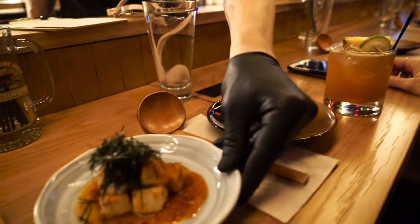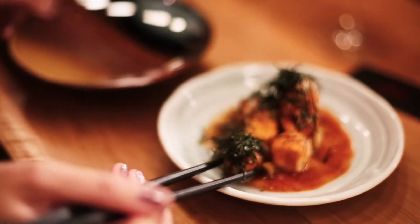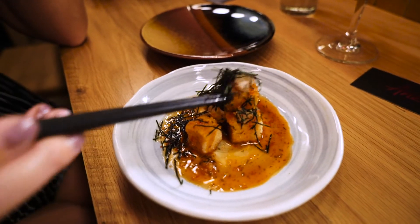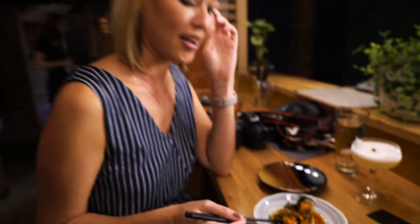I got the tofu karaage, which is basically fried tofu, but it's a little bit different. They add this really spicy sauce to it, and they add daikon, which is like a white radish, and they grate that. On top of that, they put really thin sliced seaweed and mix all these flavors together. That's the seaweed, the white stuff is the grated white radish — the daikon — and then all this spicy sauce. It's pretty delicious.